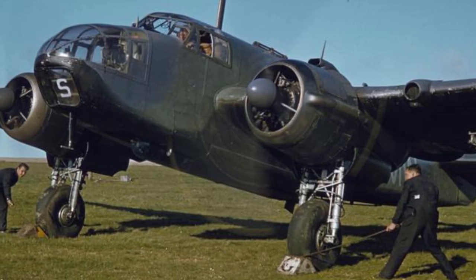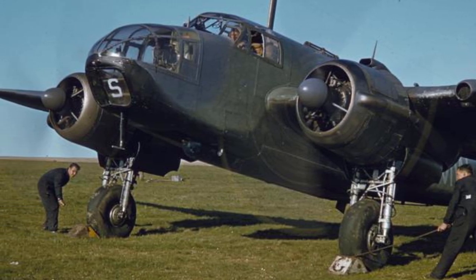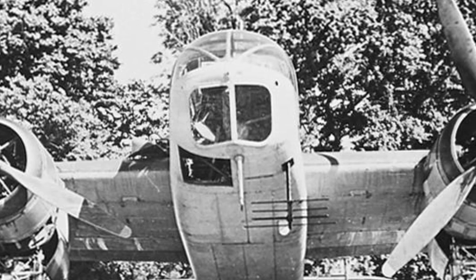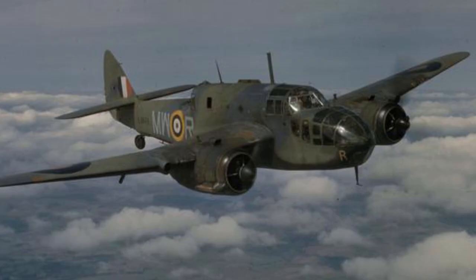From perhaps a somewhat shaky beginning, the Beaufort would end up being built in considerable numbers and utilised significantly throughout the war. In all, 2,130 Beauforts were built, 700 of which were manufactured in Australia. Serving in all theatres of war, the Beaufort held its own and served its role very well. Many considered its role in the Pacific to be significant to the Allied victory, while it played a critical role in disrupting the supply lines of German forces in Northern Africa.